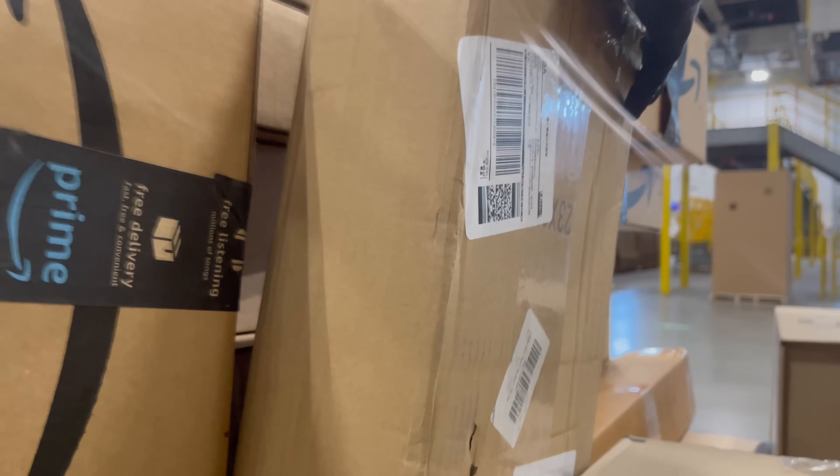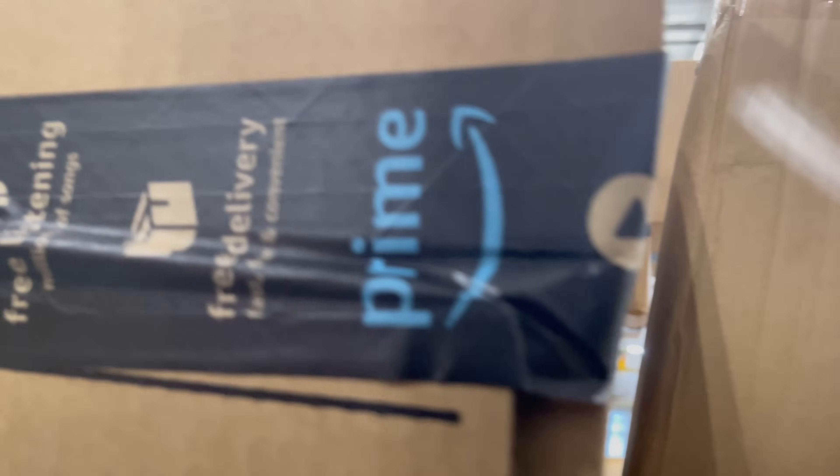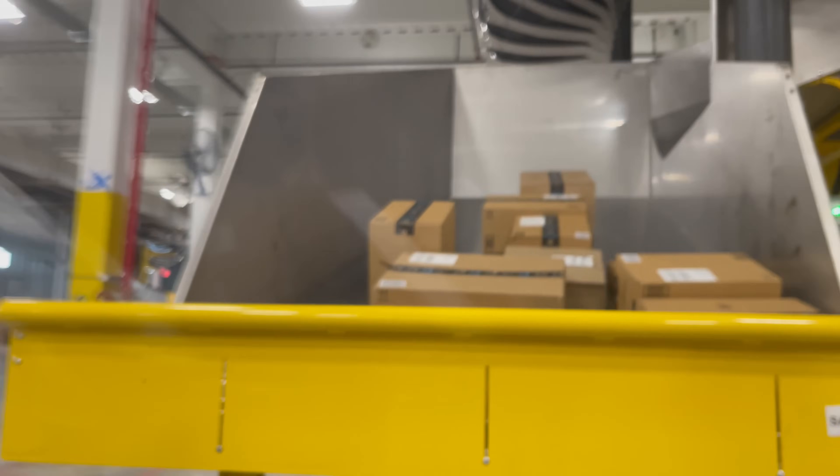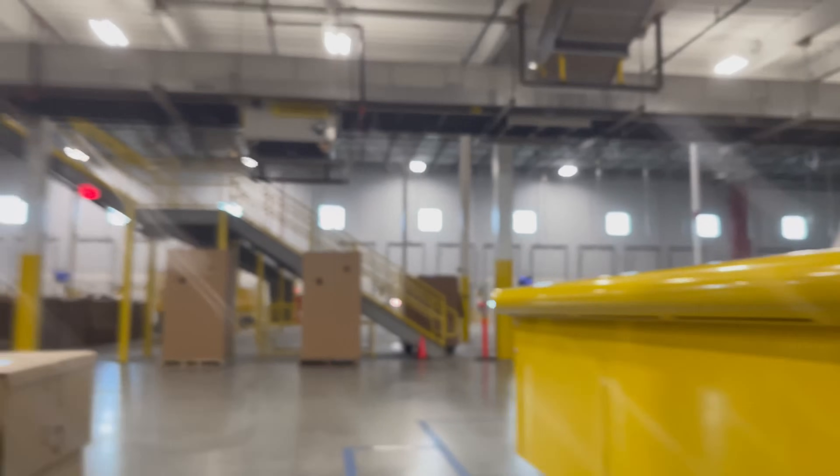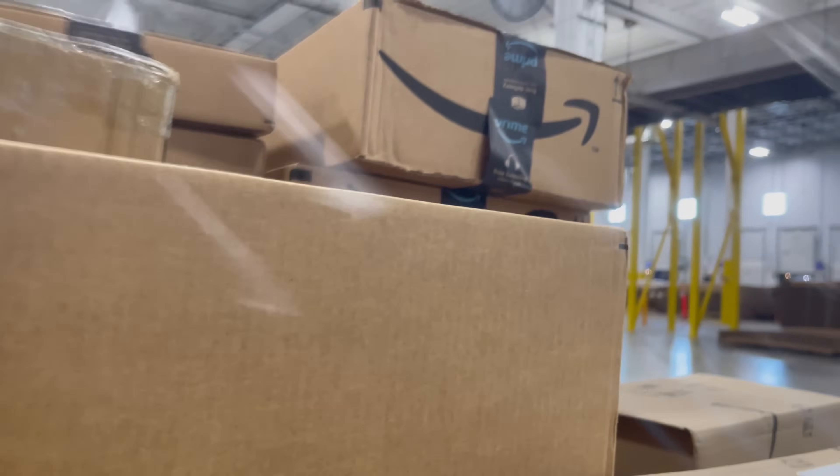Ideally, put big heavy boxes on the bottom and lighter boxes on the top. Don't let the pallet get too tall without wrapping it, because you risk it collapsing. There are multiple blue squares, so you can place four pallets at each chute. If the pallet is already tall and a big heavy box comes down, put it on the next pallet instead. Here I'm going for the wrapping pole and I'm going to start wrapping my pallet because it's up to a certain height and I don't want it to fall over.